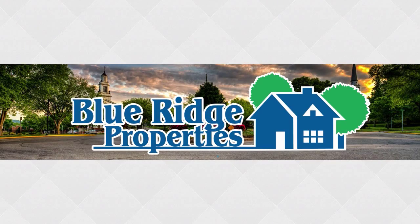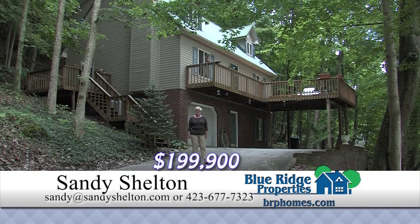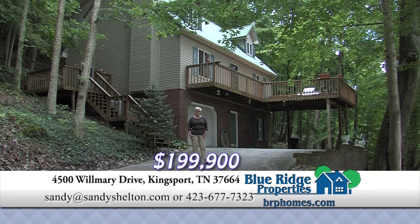This Real Estate Minute is brought to you by Blue Ridge Properties. If you want privacy, call me today. You'll want to see this three bedroom, two and a half bath Cape Cod.